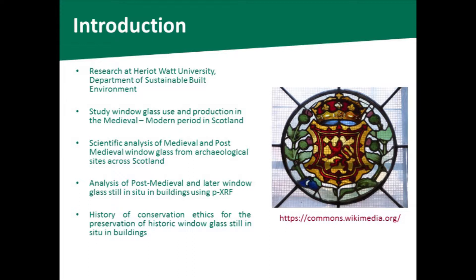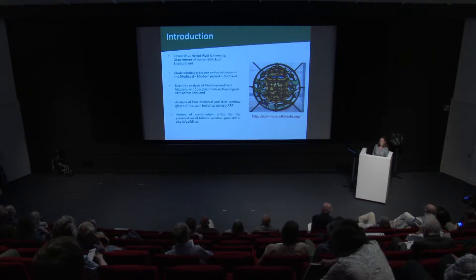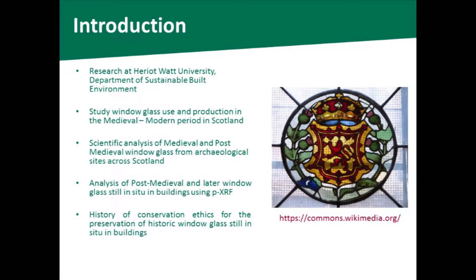I'm carrying out research at Heriot-Watt University in the Department of the Sustainable Built Environment, studying window glass use and production throughout the medieval, post-medieval period, right through to the industrial periods in Scotland. In particular, I'm looking at the scientific analysis of medieval and post-medieval window glass from a range of archaeological sites.